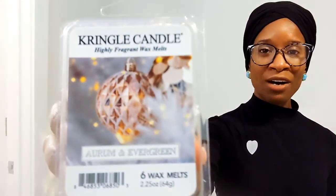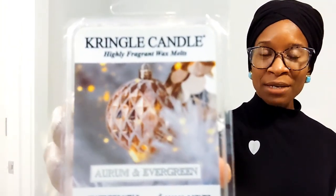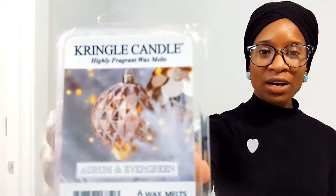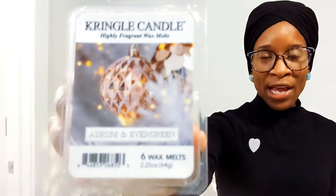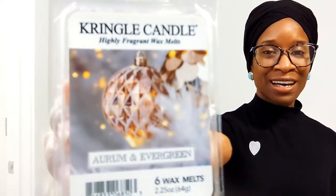Here is a close-up view of the packaging. This is what you'll also see on the medium and large-sized candles. You'll see some very beautiful rose-colored ornaments and it looks like they're on a white tree, and there are some Christmas lights, or what appears to be Christmas lights, in the background.